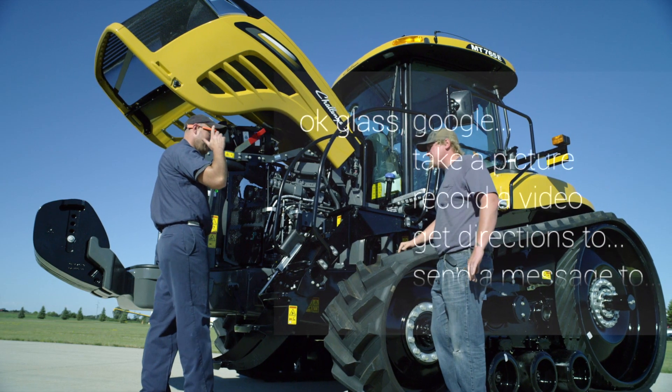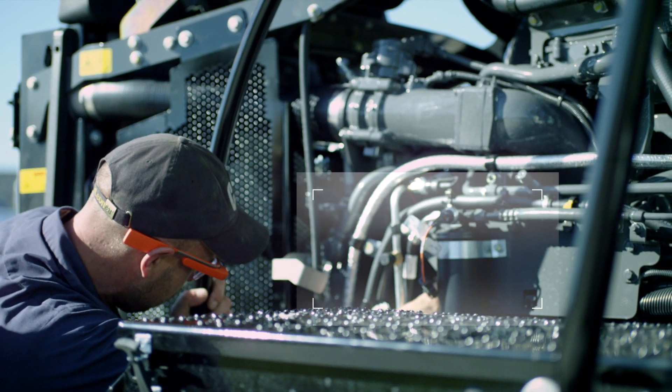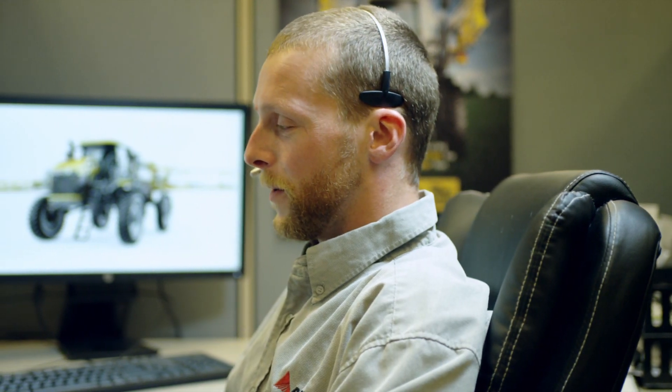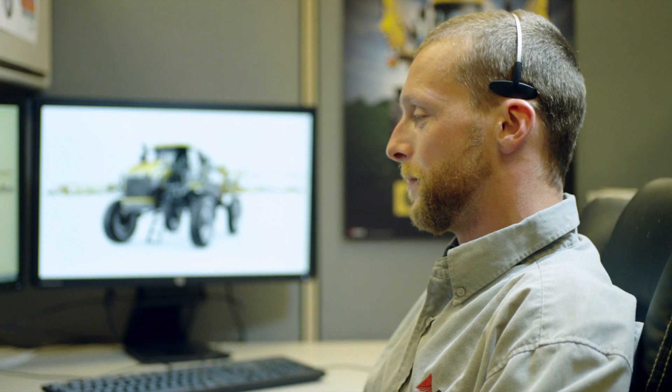We are supporting forward-thinking farmers like never before by using Google Glass to send and store photos immediately to ADCO tech support, who can diagnose your problem and advise your field service rep of solutions.